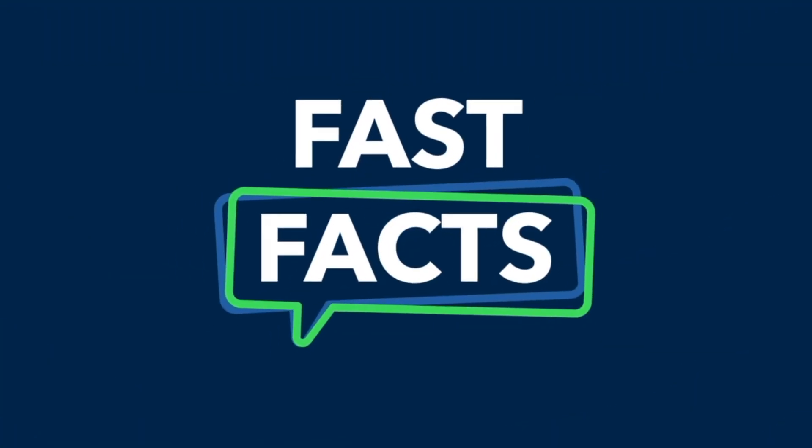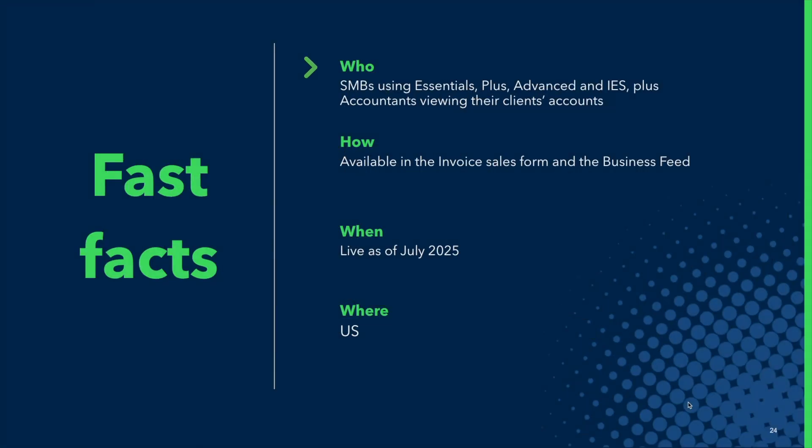As a quick overview, the payments agent is available for small businesses using Essentials Plus, Advanced, and IAS. Accountants can also view the payments agent. It's primarily available in the invoice sales form as well as the business feed, and it's been live in the U.S. as recently as July 2025.